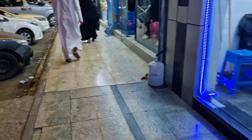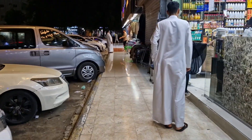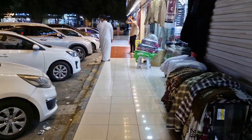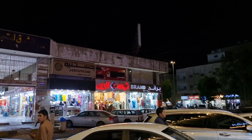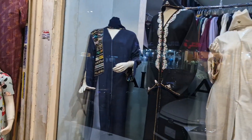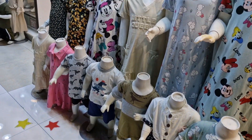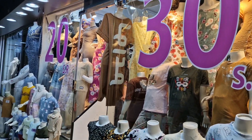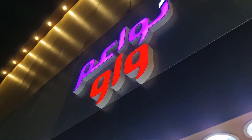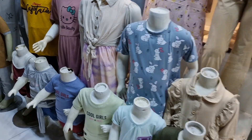Let's see what other abayas stores we can look at. Here's another abayas store with beaded abayas. This store has things for 20, 30, and 40 riyals. So 20 and 30 riyals — everything in the store at Souq Al Makarona.